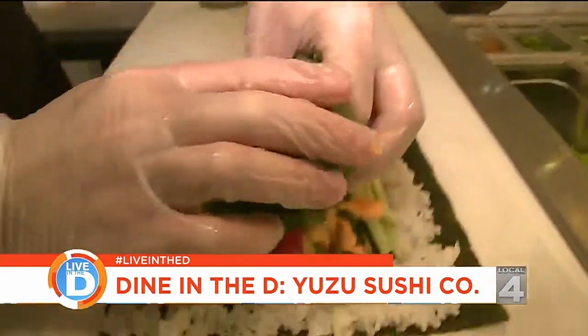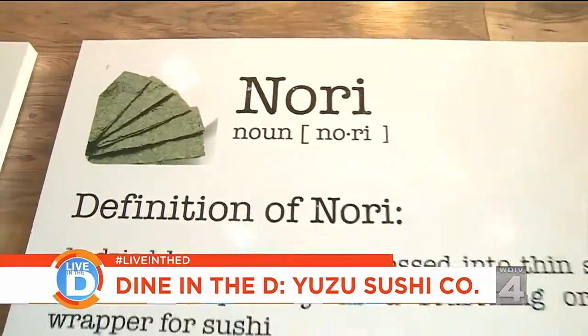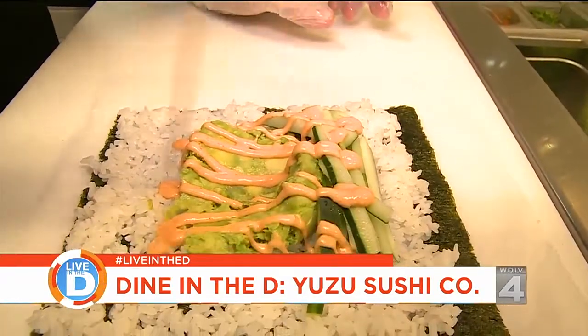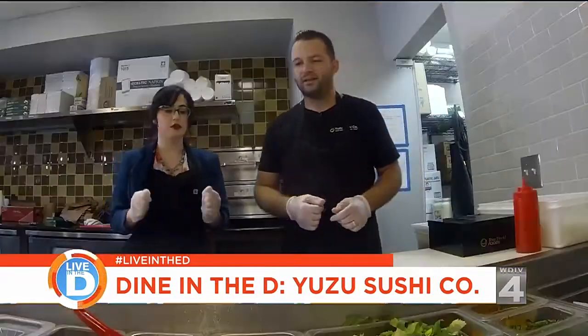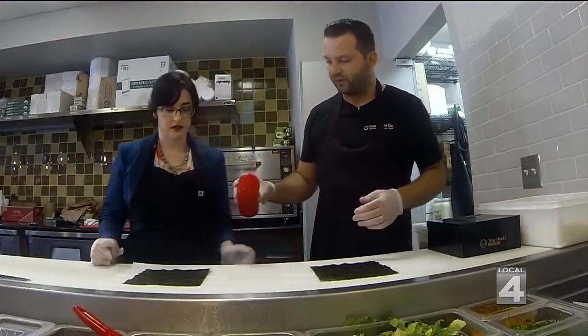Today we're going to make one of their most popular dishes, the spicy tuna sushi burrito. So what do we do first? You're going to take your nori, which is just a sheet of seaweed, and put it on your paper. Then we're going to get a little bit of sesame oil on your hand.